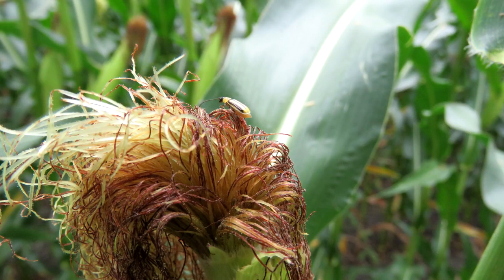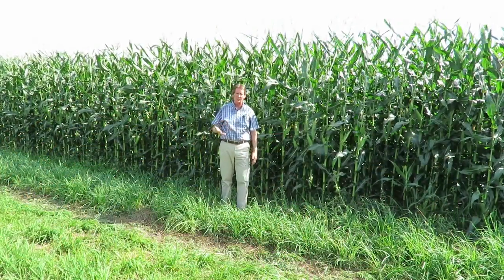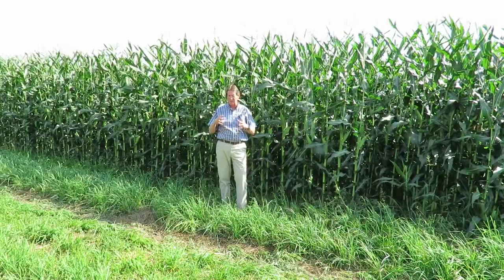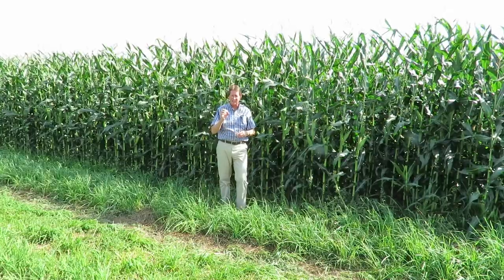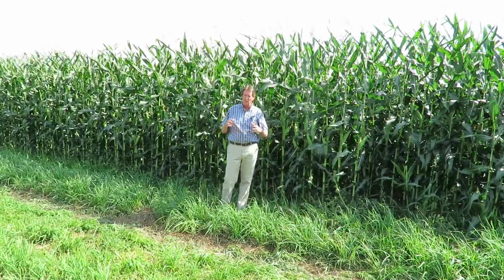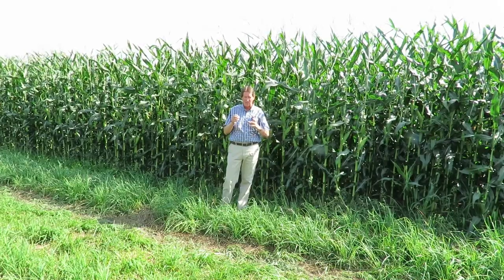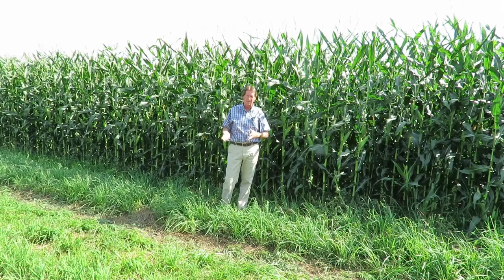That was the first field we discovered about four years ago and it's been excellent ever since. We use a BT corn — Masters Choice makes a 2322 variety and it has a BT gene in it as well. So basically as the insects try and chew on the corn roots they can't digest it and the corn rootworm beetles end up dying off.